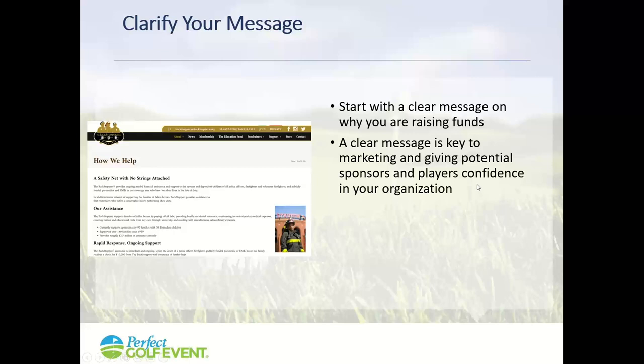Make sure you have an easy way for all of your committee members, sponsors, and supporters to do the same thing — to communicate what your message is.